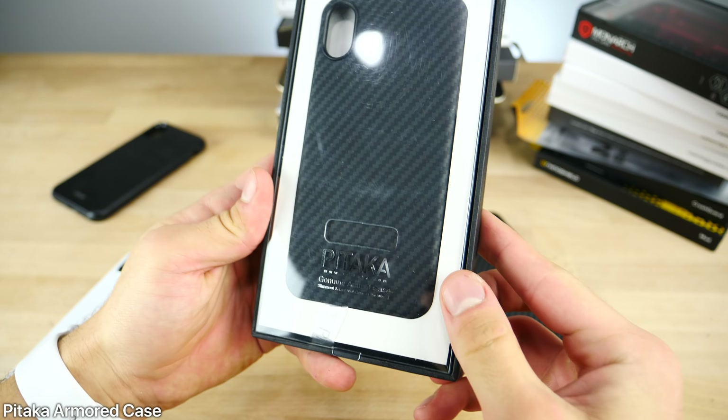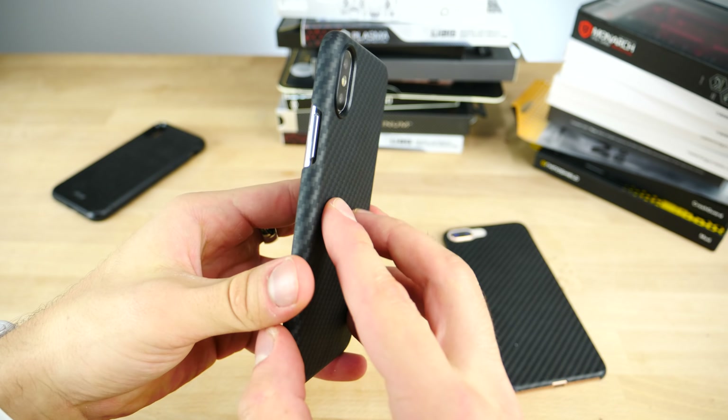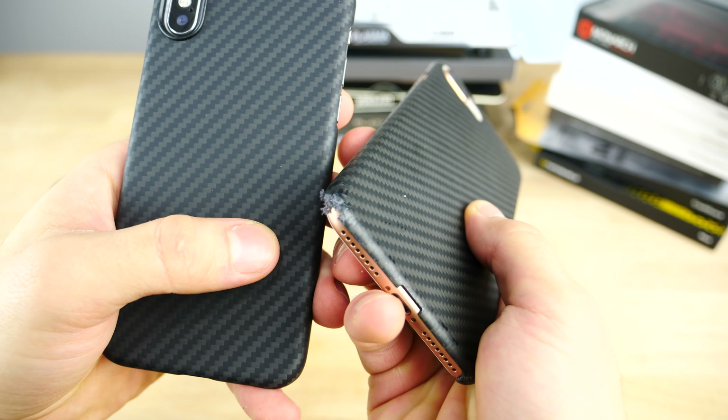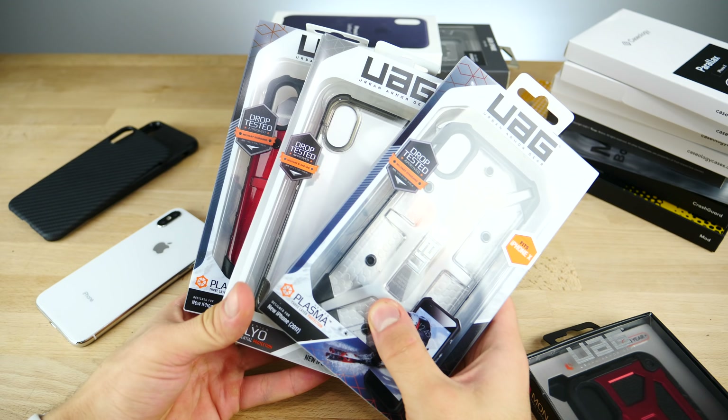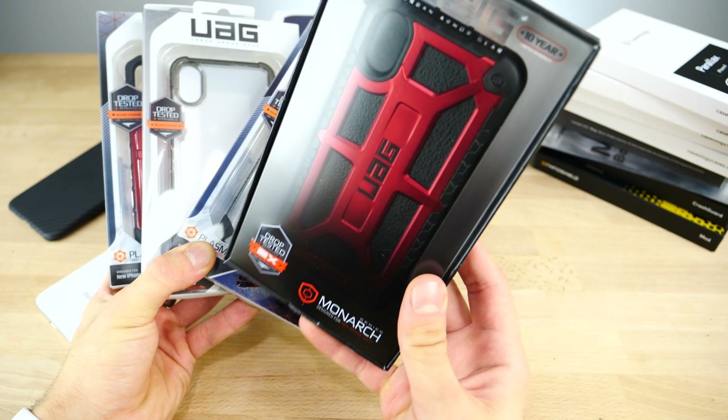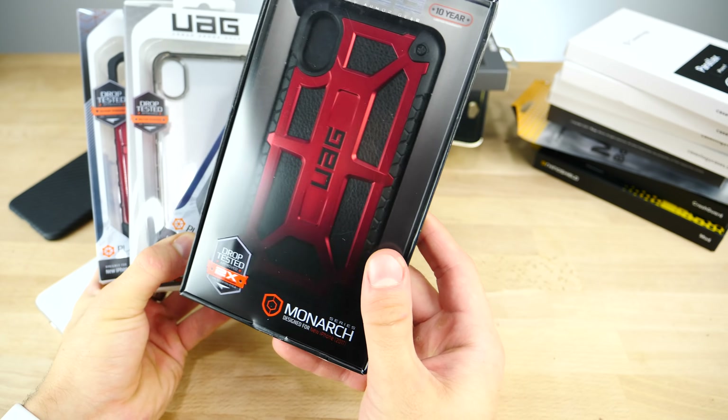Next up is one I use right now on my iPhone 8 Plus and personally intend to use on my iPhone X — the Pitaka Kevlar case. These are incredible, they last so long and are great against drops. This version fixes my biggest issue: the rubber surround around the camera used to always come out, but now it's plastic. This is probably the slimmest case you can get that still looks good and provides incredible protection. Even after hard abuse it still looks great over a year later.